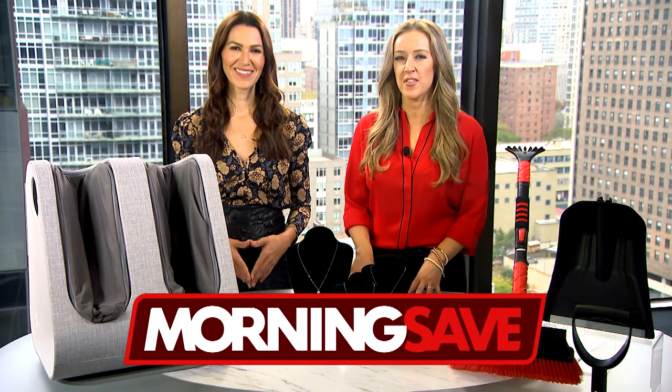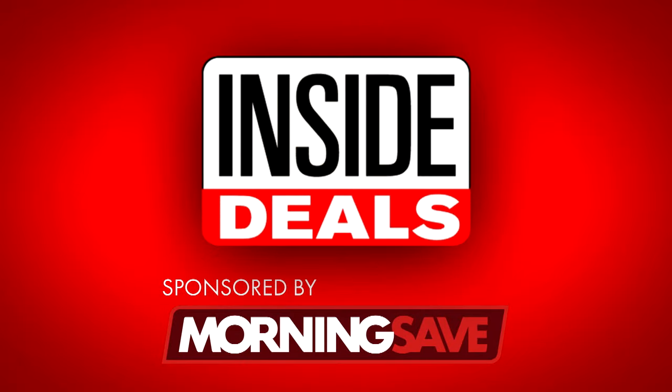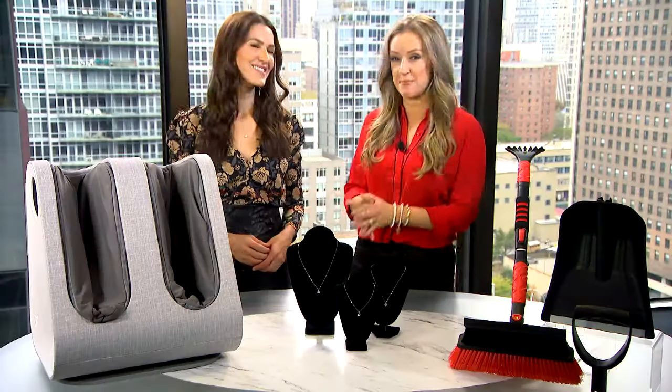We have teamed up with MorningSave.com and their lifestyle expert, Anna D'Souza. She's ready to share some early Black Friday inside deals at deep discounts.